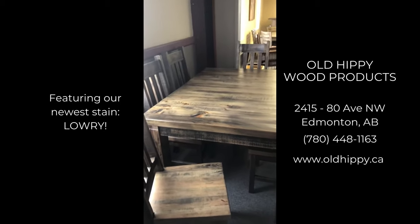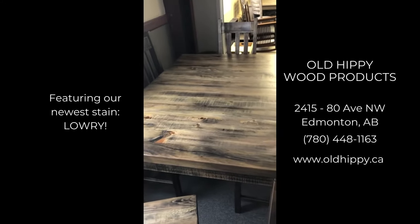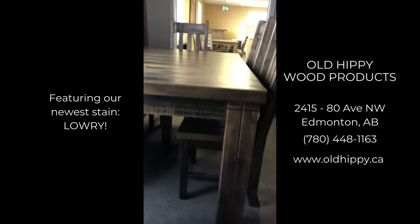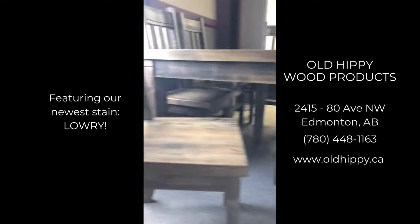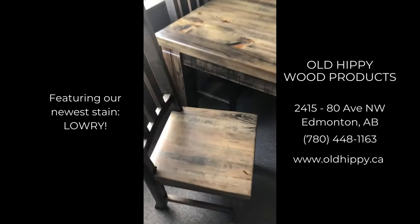Now here we have a new stain called Lowry. On the top is a rustic pine. As you can see, it's a beautiful contrast from natural all the way to black. And on the legs, it's a rustic birch — just like the chairs, which are rustic birch with a seat that's also a rustic pine.